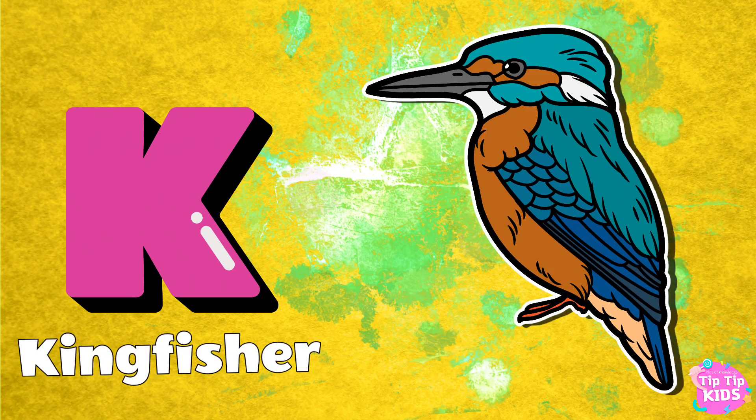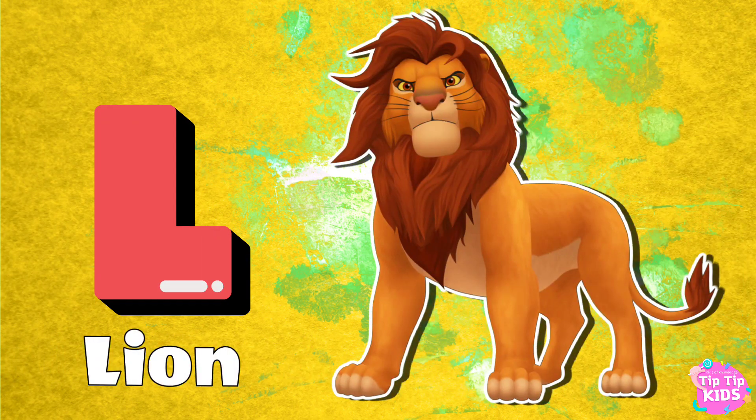K for Kingfisher. L for Lion. M for Monkey.